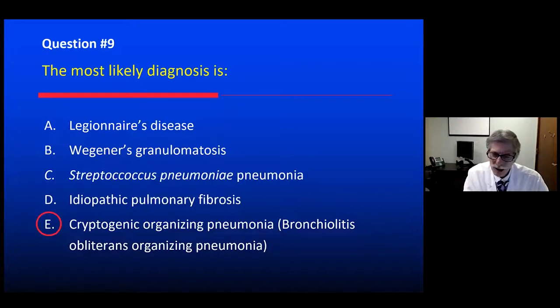I'm leaning towards cryptogenic organizing pneumonia. Legionnaires' disease should have been treated with the clarithromycin. There really wasn't any evidence for systemic vasculitis — renal function and urinalysis are normal. Streptococcus pneumoniae doesn't fit over this subacute period of several weeks and two courses of clarithromycin. And this is not the radiographic appearance of idiopathic pulmonary fibrosis with its interstitial honeycombing pattern. So this is most likely cryptogenic organizing pneumonia.